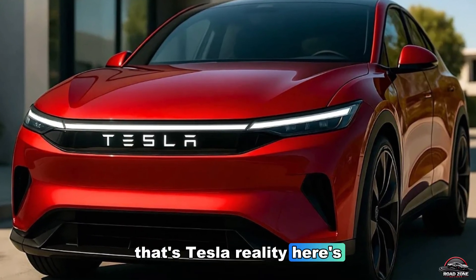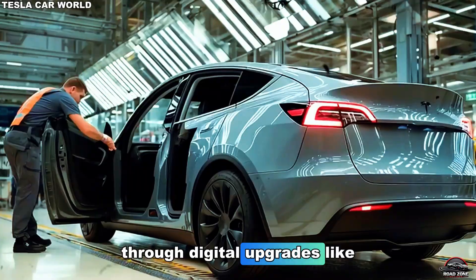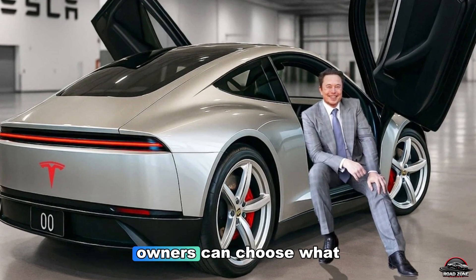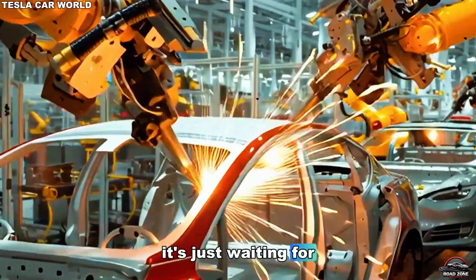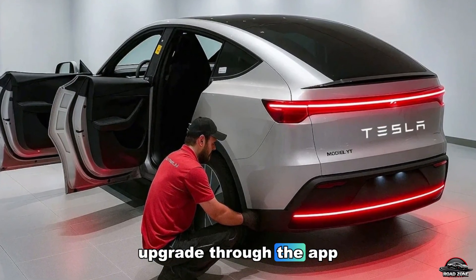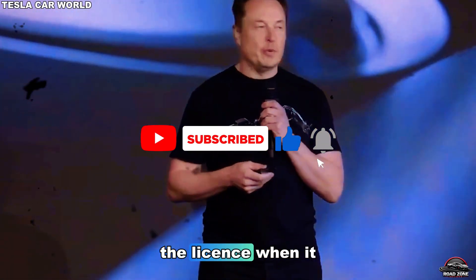Tesla's software can unlock performance features through digital upgrades — like acceleration boosts, range optimization, or adaptive autopilot modes. Instead of paying for different trims, owners can choose what they want later; the hardware is already inside, just waiting for permission. This flexibility turns every Model 2 into a customizable platform. Want sport mode handling? Upgrade through the app. Want longer range? Subscribe to Range Extender. Want to use your car as part of Tesla's future robo-taxi network? Enable the license when it launches. No other automaker offers that level of post-purchase evolution.